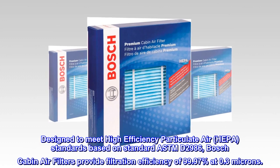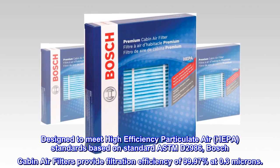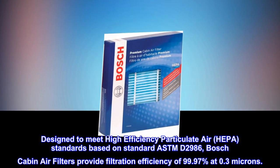Designed to meet high-efficiency particulate air (HEPA) standards based on ASTM D2986, Bosch cabin air filters provide filtration efficiency of 99.97% at 0.3 microns.